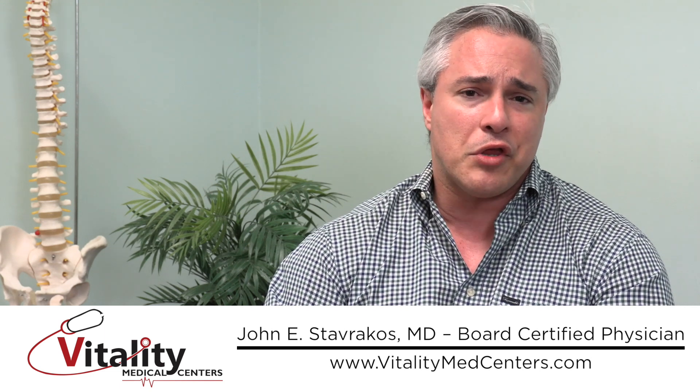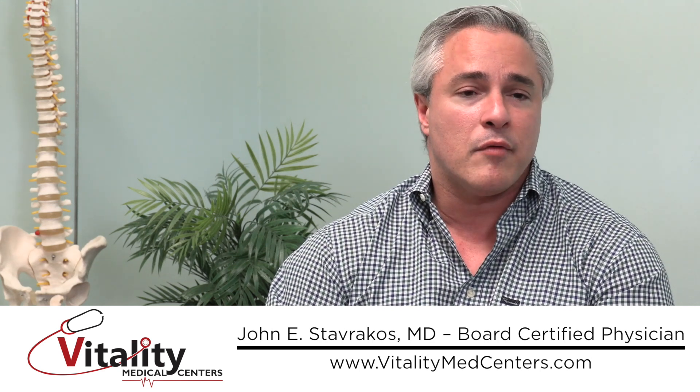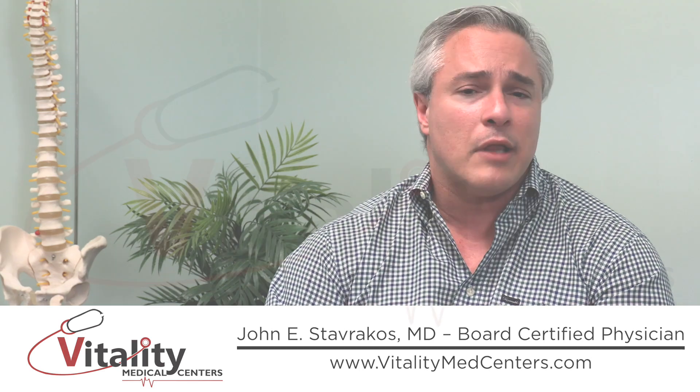PRP is a relatively safe, very straightforward form of regenerative medicine. I've had it done myself on multiple joints, so I can speak to it firsthand — it's quite successful and has a wide range of applications.